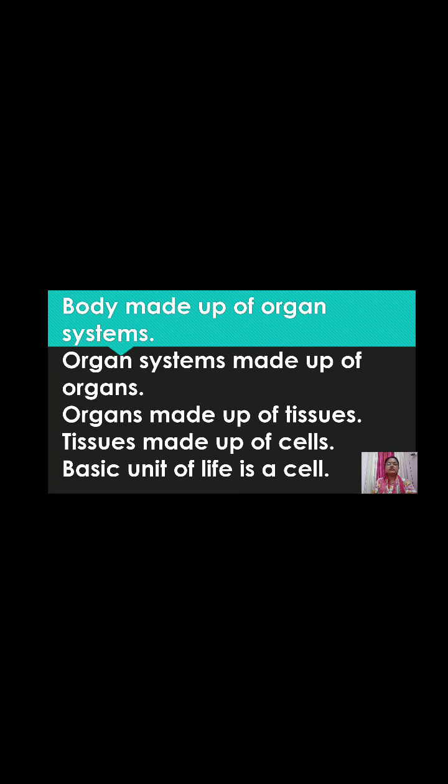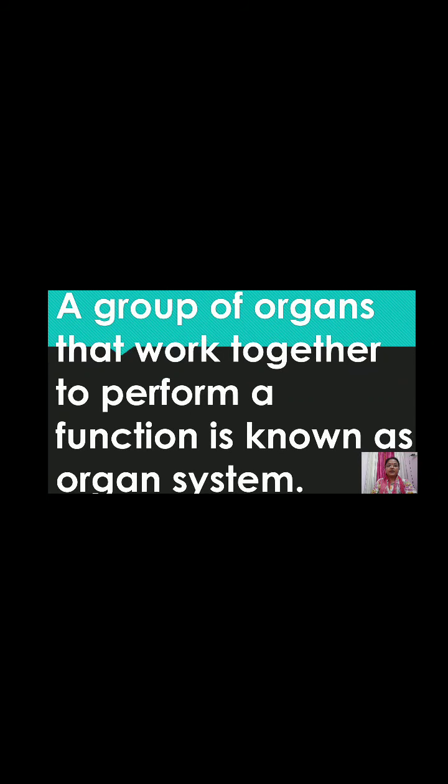Good morning dear students. Let us recap the chapters skeletal system and the nervous system. The body is made up of organ systems. Organ systems are made up of organs. Organs are made up of tissues. Tissues are made up of cells. The basic unit of life is a cell. A group of organs that work together to perform a function is known as an organ system.